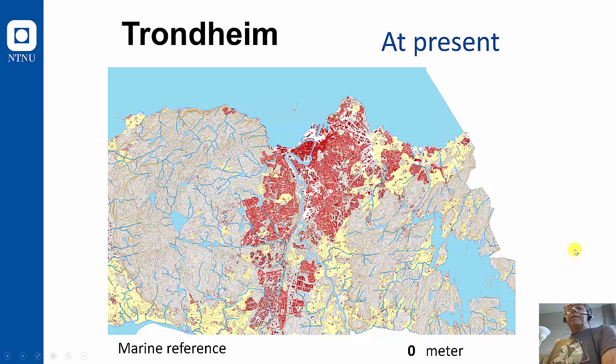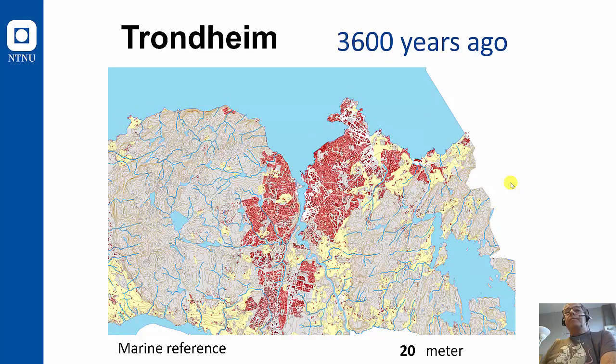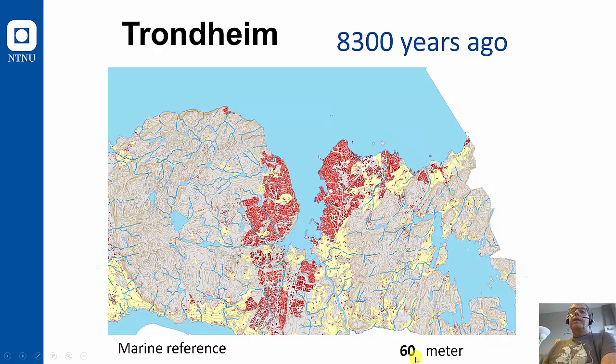Most of Trondheim is actually exposed to quick clay slides, and the reason is that after the ice age, we have a continental uplift. Before, Trondheim was below sea level. So if we go back in time 3,600 years, sea level was about 20 meters higher than today. 8,300 years ago, it was about 60 meters higher than today.